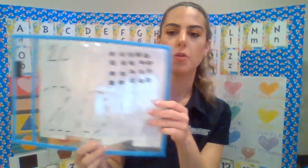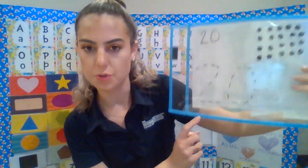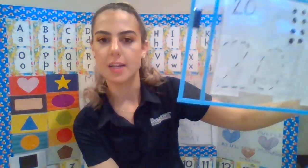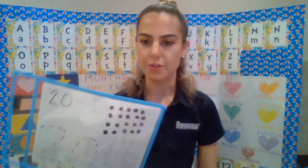And at home today, like you guys have been doing, you're going to practice tracing the number 20. Mommy and daddy can do the dotted lines for you, and you just trace it with a pencil, marker, or crayon over and over again. I included a worksheet for you guys to do this week, and you can try doing it on your own if you feel comfortable — and if not, that's okay.